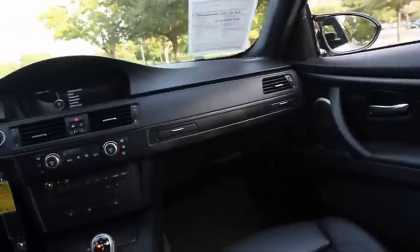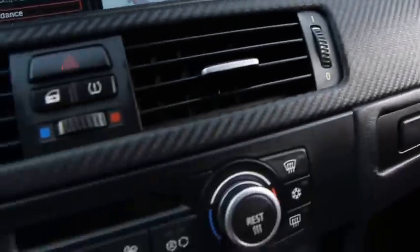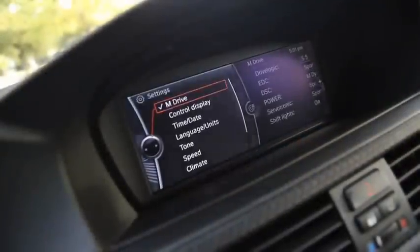This car comes equipped with premium 19-inch alloy wheels, premium sound, premium package, cold weather package, navigation system, a carbon fiber roof, a rear spoiler, and much more.